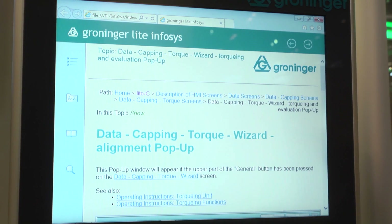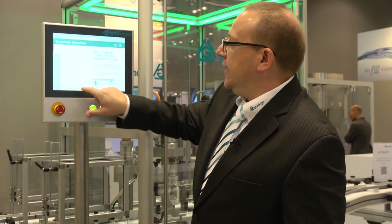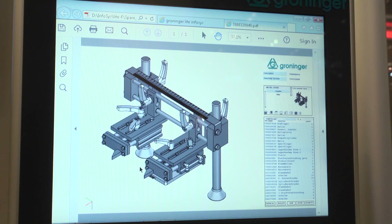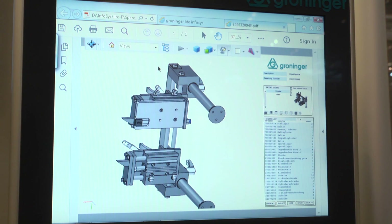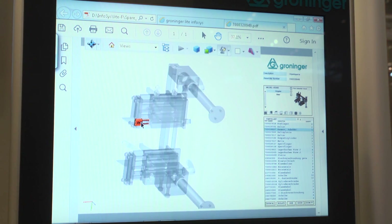Additionally, we've put the complete spare parts catalogue into the machine. We have 3D viewers built into the spare parts catalogue — you can click and it opens a 3D PDF so the complete 3D model is available right in the PDF.